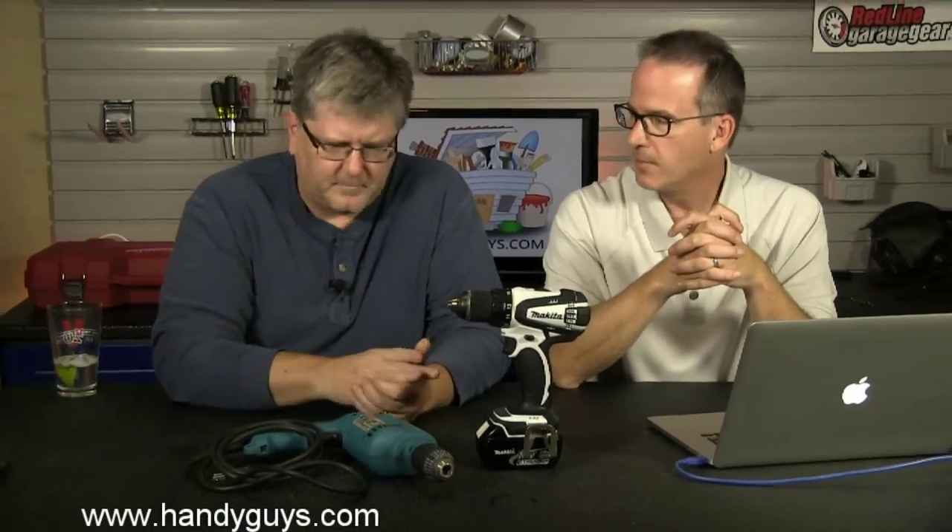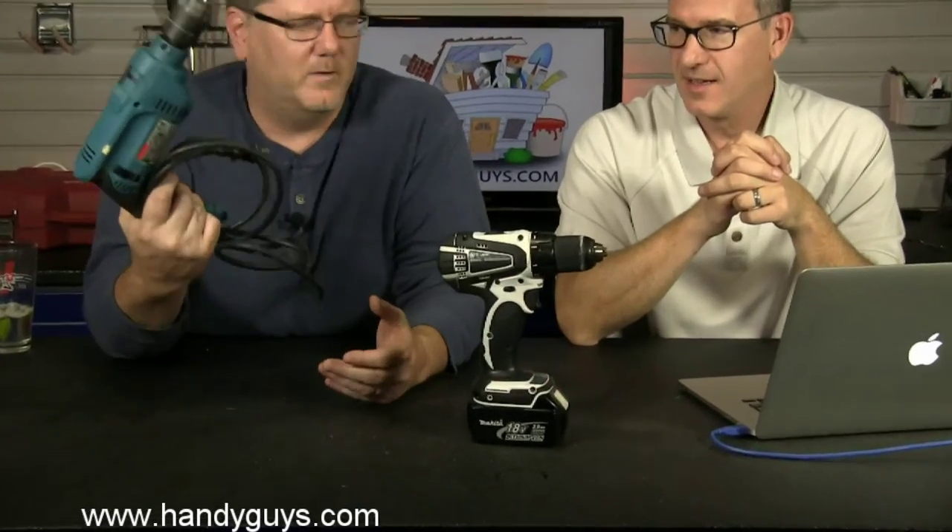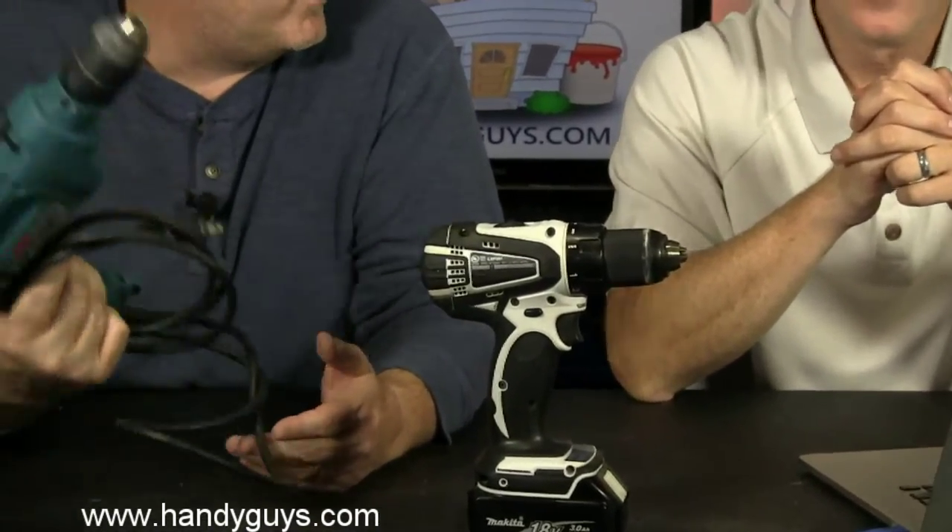I find more and more I'm using a drill as a driver to drive screws as well. But sometimes if you're a first-time homeowner or you don't have a lot of money, when are you going to go for one with a battery versus one with a cord on it?